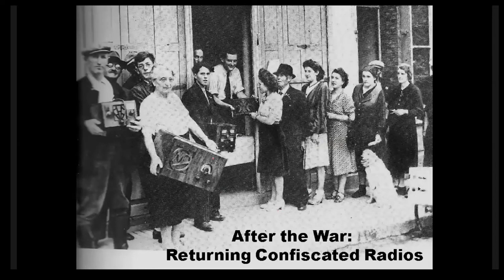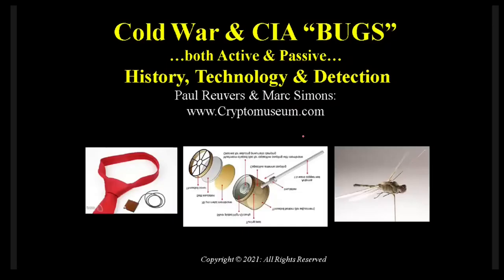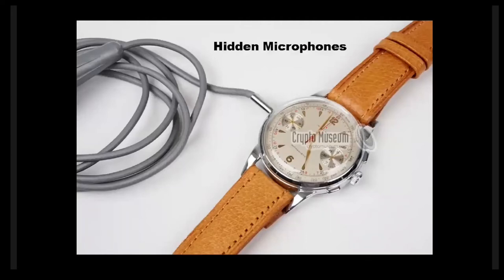At the end of the war, all the radios that had been taken away from occupied people were given back to them — here's a lineup of people getting their old radios back, now able to listen to any stations they wanted. The second topic I want to talk about is the Cold War and CIA bugs — the techniques the CIA used for listening in on various conversations. This part of the talk was developed together with Paul Rubers and Mark Simons from the Netherlands, who worked with me on Enigma communications.